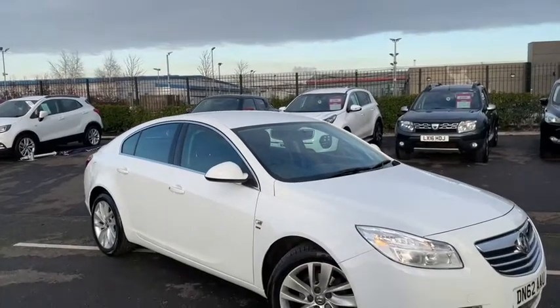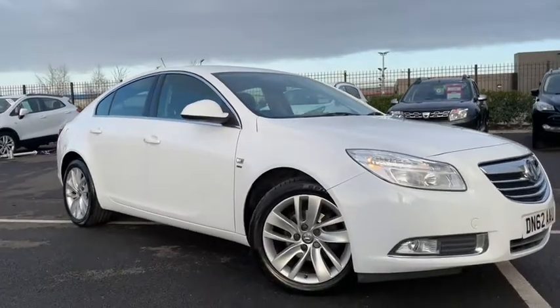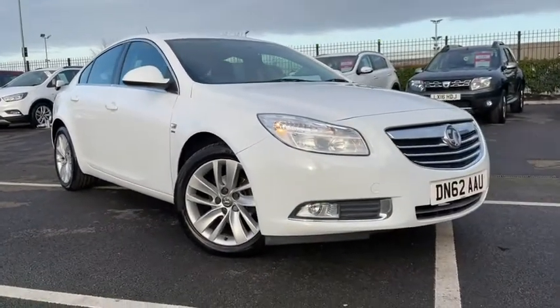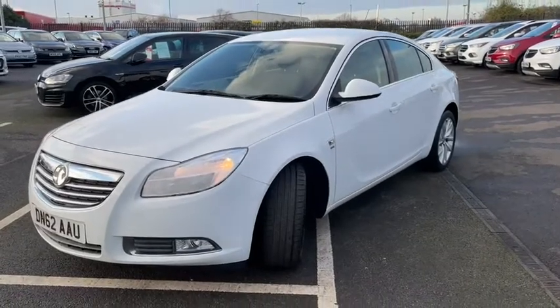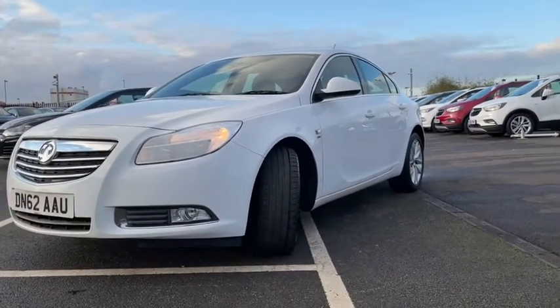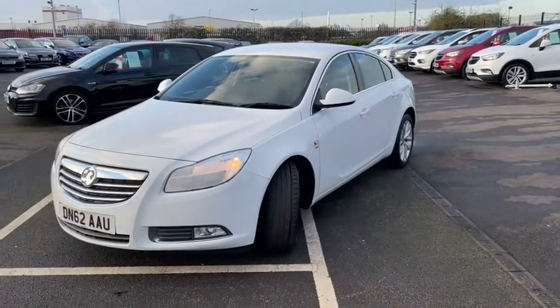Hello everyone, it's Fraser from Motormatch Chester here and I'm quite pleased to be doing a special video tour today as I take you around our 2012 Vauxhall Insignia that's just arrived here on site. This fantastic hatchback comes equipped with a 1.8 litre petrol engine with a manual transmission. The car has only had three previous owners and has had just slightly over 49,500 miles on the clock, which is exceptionally low for the age of the car.